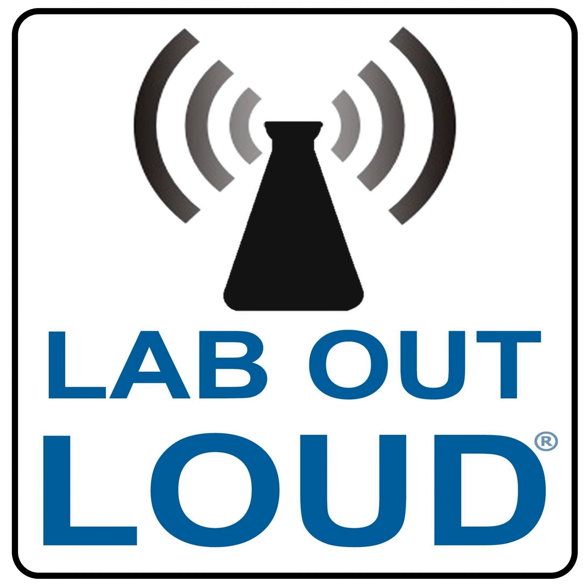Support for Lab Out Loud is provided by NSTA, the National Science Teaching Association. Find out more about what NSTA has to offer at nsta.org. This episode of Lab Out Loud is sponsored by Discovery Education. Enter the Siemens STEM Day Possibility Grant sweepstakes daily for a chance to win one of five $5,000 grants to help foster STEM learning at your school. Enter today at SiemensSTEMDay.com.